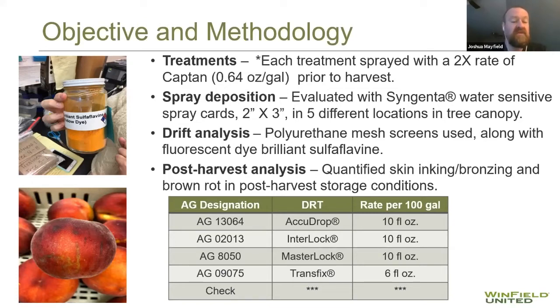A third thing we wanted to look at was drift analysis — and this was something that Clemson figured out that gave us some of the most useful data in this study. They used polyurethane mesh screens and a fluorescent orange dye, which you can see on the slide. I'll show the novel way they used those screens and how they analyzed that dye.